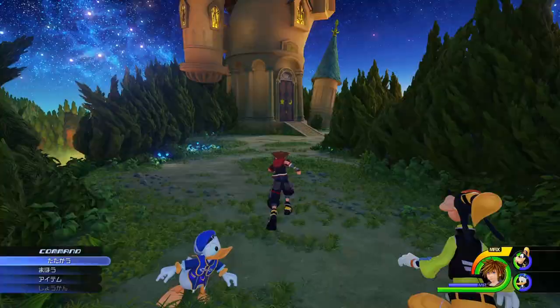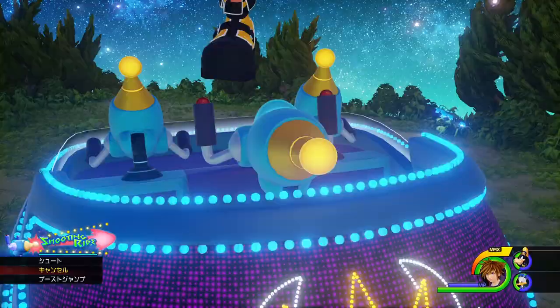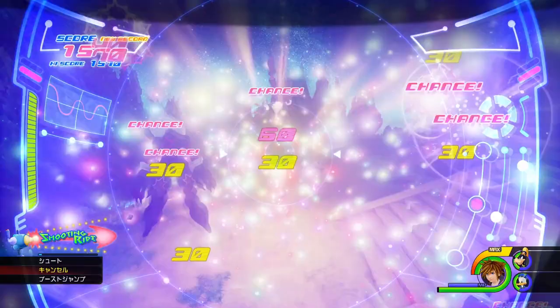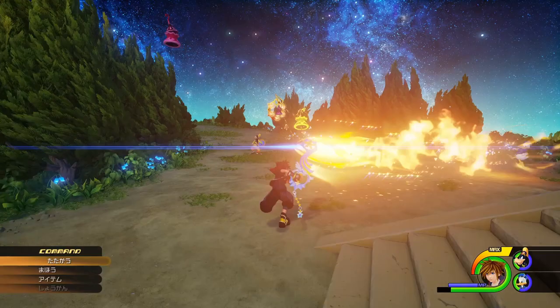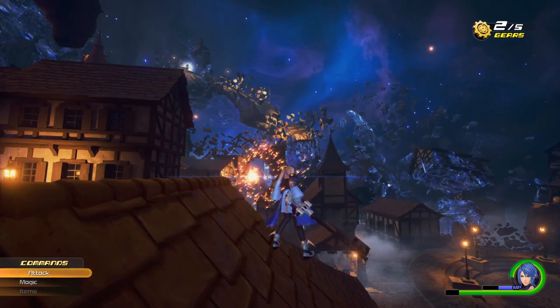Going back to it, Kingdom Hearts 3 and 0.2 Birth By Sleep still look like they're maintaining that classic Kingdom Hearts feel, and honestly that's what I hope for the future of Kingdom Hearts. From here on, Kingdom Hearts will probably be looking like this same style we've seen in 0.2 and Kingdom Hearts 3 for quite some time. I'm sure with future titles there will be improvements here and there, but this is probably how Kingdom Hearts will look for the coming years. What are you feeling about the next generation of Kingdom Hearts? Let me know in the comments below — catch you later, peace.